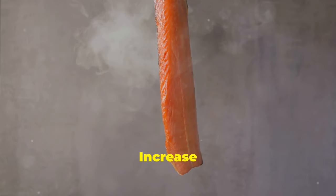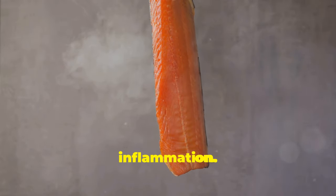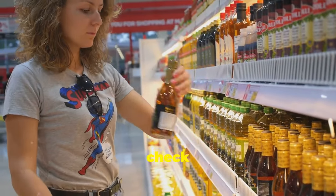Trans fats increase bad cholesterol and cause inflammation. Avoid processed foods and check labels.